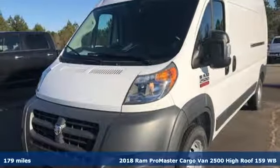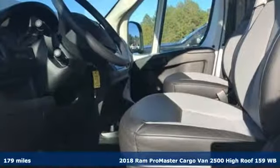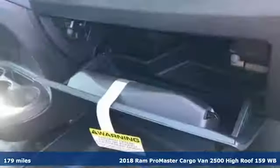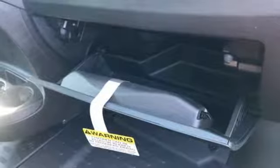Here's a new 2018 Ram Promaster cargo van. With this Promaster, you can carry more to more places. You'll look forward to every drive with features like these.